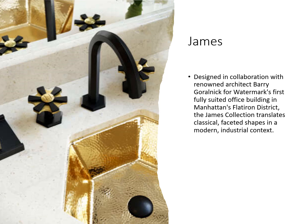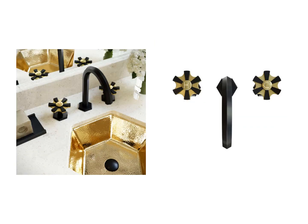Here we have the James Collection. This was designed in collaboration with renowned architect Barry Goralnik for Watermark's first fully-suited office building in Manhattan's Flatiron District. The James Collection translates classical, faceted shapes in a modern, industrial context. Here we have an above view of the same faucet, where you can really get an appreciation for the faceted lines on the spout as well as the escutcheons.